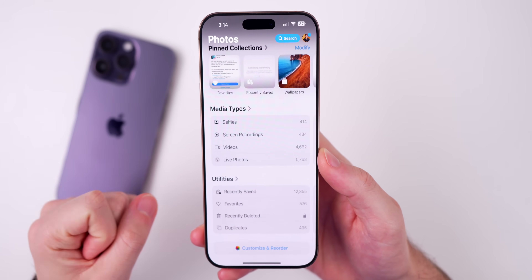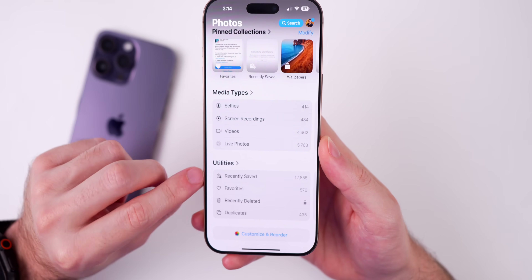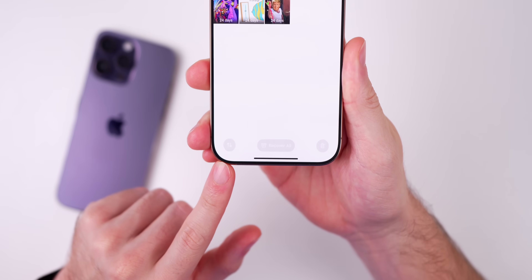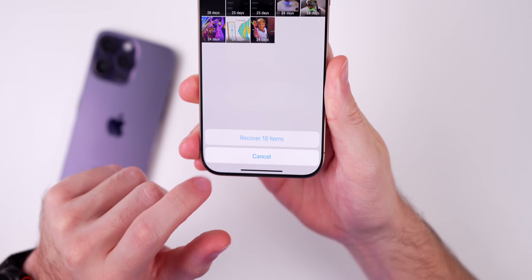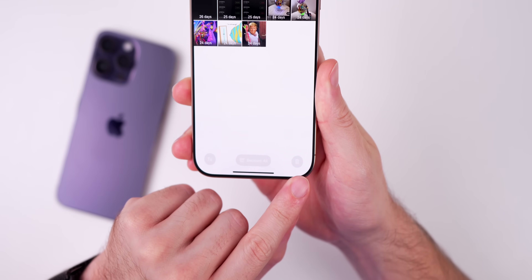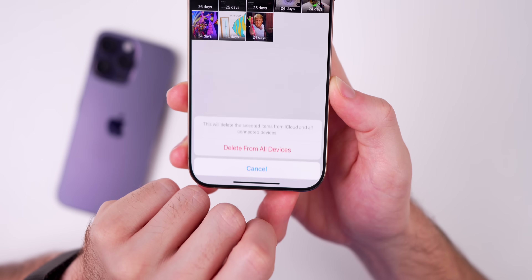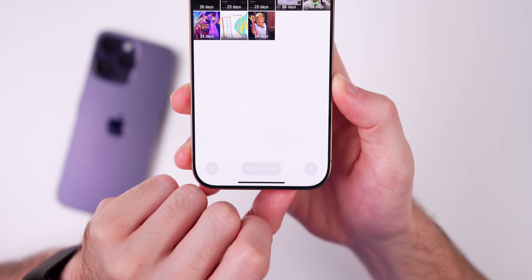We also have the return of something else that was in iOS 18.4 betas but removed before the final release. If you go into Photos > Recently Deleted and authenticate with Face ID or your passcode, there's a new UI with a 'Recover All' button with one tap, filter and view options, and a trash can icon on the right. Tapping the trash can permanently deletes everything in recently deleted across all devices.